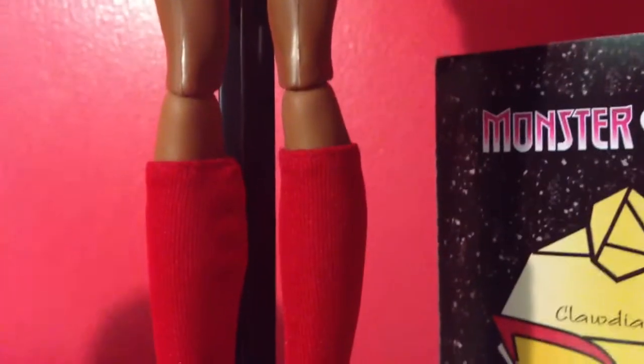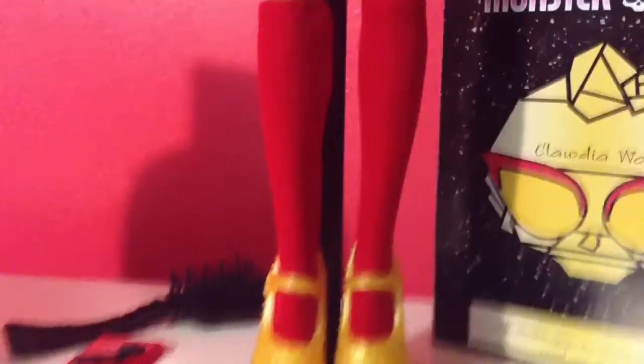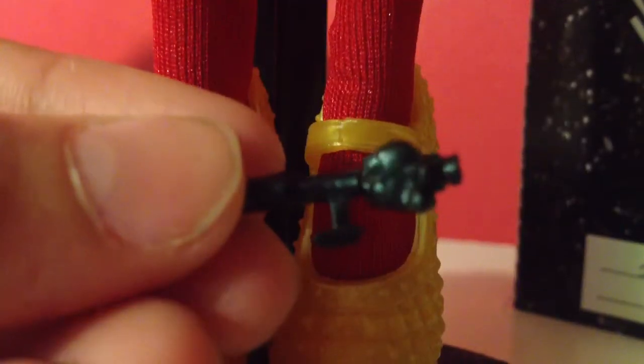For shoes, Clawdeen has these really pretty yellow studded ones with a strap. She also has really high socks that are red and they are really nice. Her jacket is velcro together, but if you open it up she has this really, really pretty dress with lots of designs — it's gold and black.